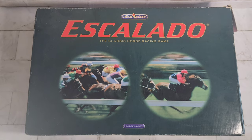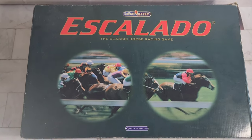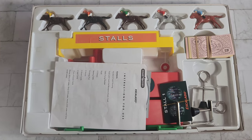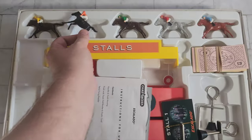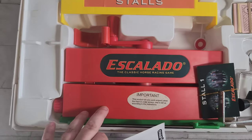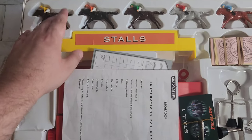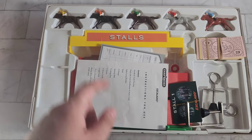Who remembers Escalado? It's a really old vintage horse racing game. This one isn't the original — the original had metal or lead horses in it, but this one has plastic ones. Basically you'd have a bunch of horses, bet on them, and they go around the stalls. I think they originally made this as early as the 70s, and this one is probably from the mid-90s. Really cool vintage toy, just as hard to find.